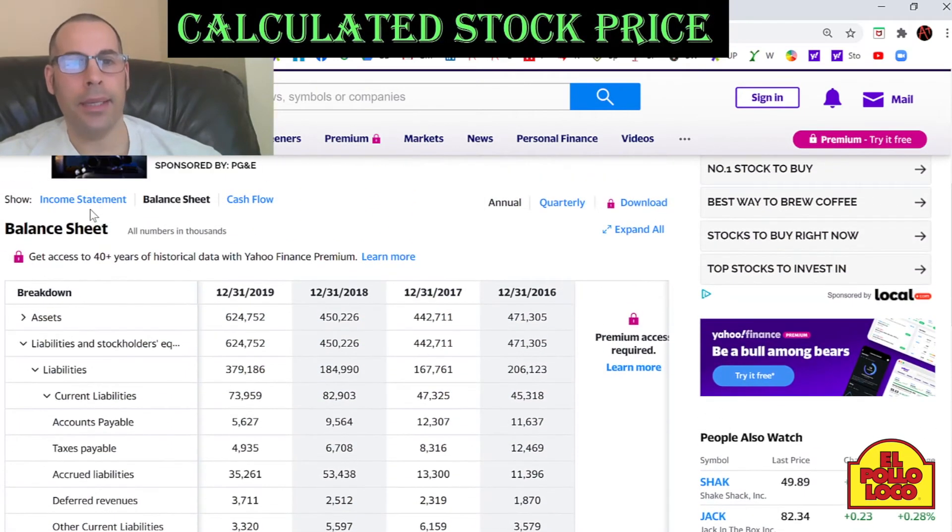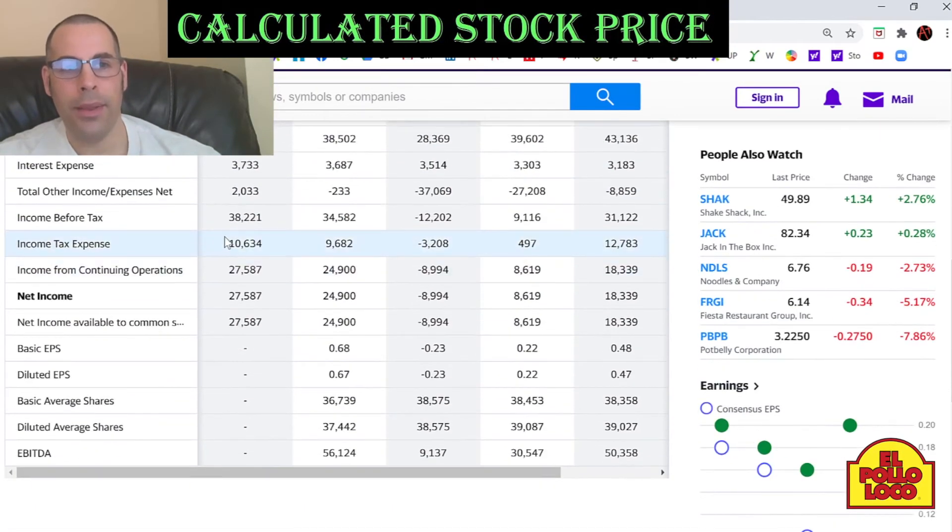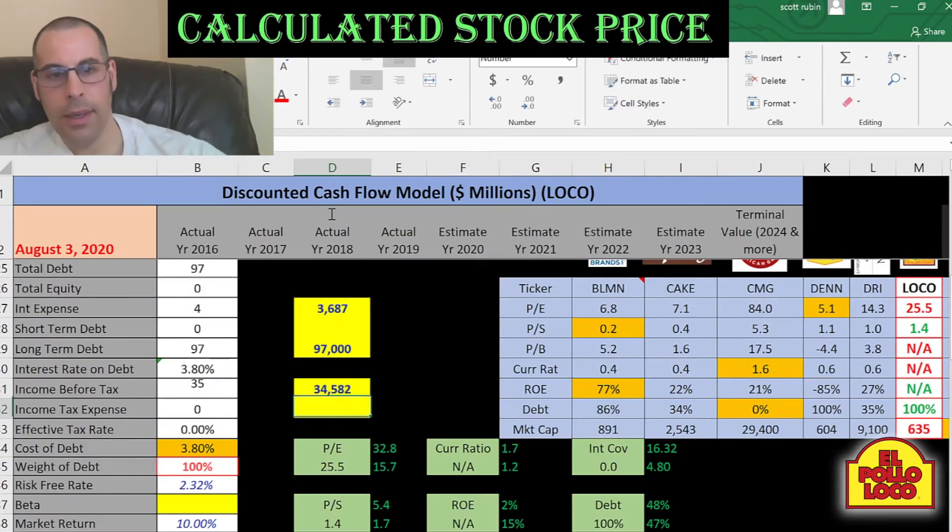Interest payments are tax deductible, so let's get their effective tax rate. We'll go back to the income statement. Income before tax of $35 million. Income tax of $9.7 million.